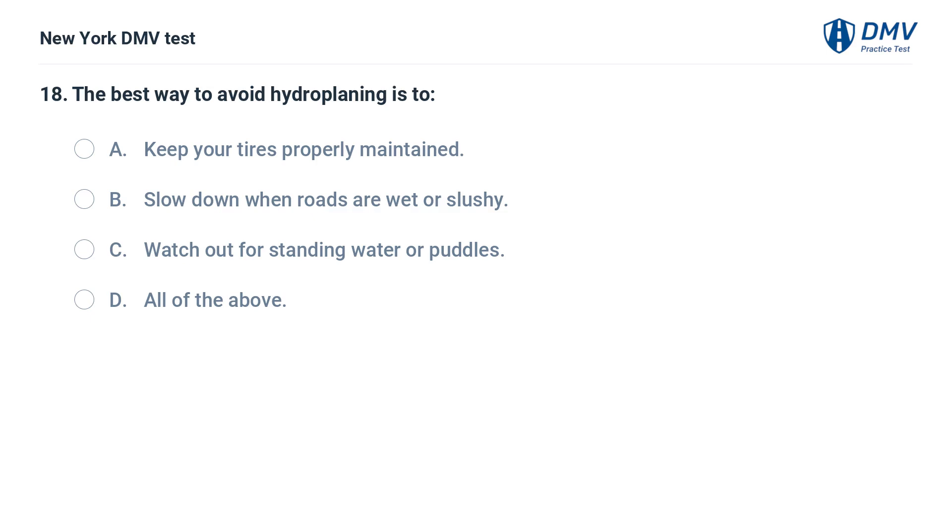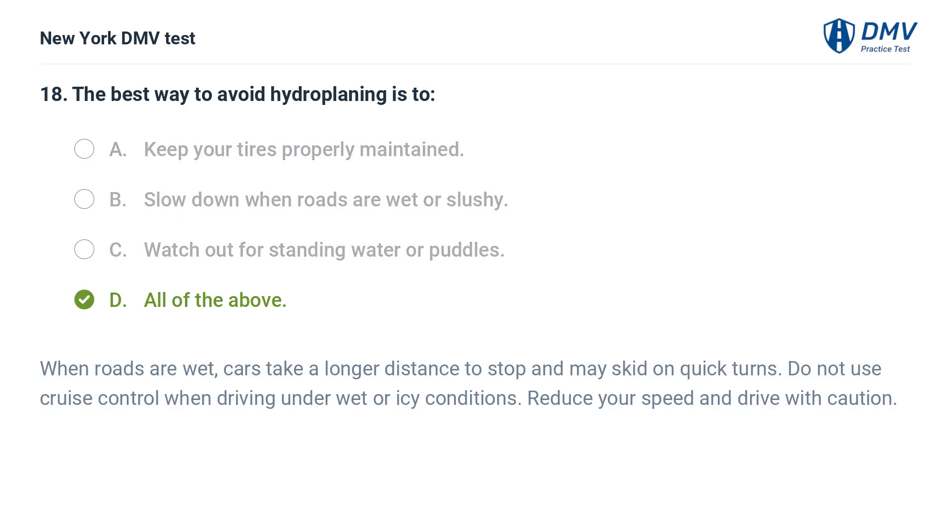The best way to avoid hydroplaning is: a. keep your tires properly maintained, b. slow down when roads are wet or slushy, c. watch out for standing water or puddles, d. all of the above. Answer: d. all of the above. When roads are wet, cars take a longer distance to stop and may skid on quick turns. Do not use cruise control when driving under wet or icy conditions. Reduce your speed and drive with caution.